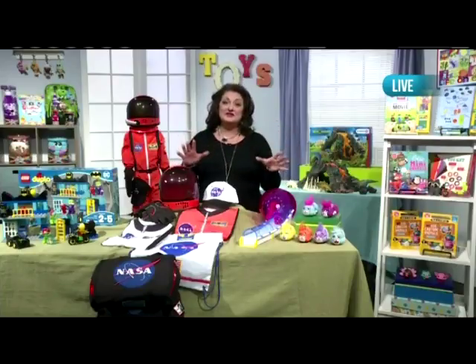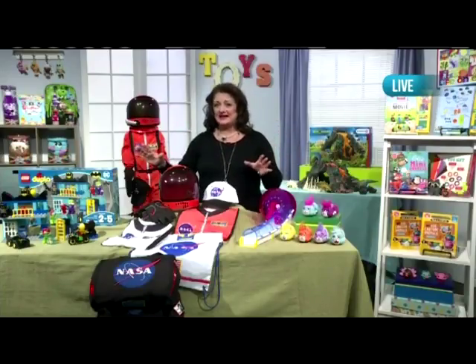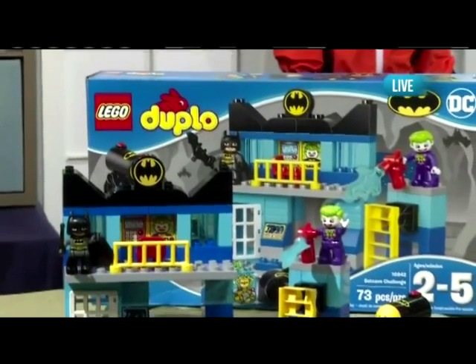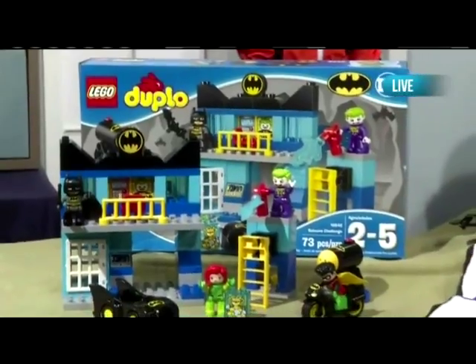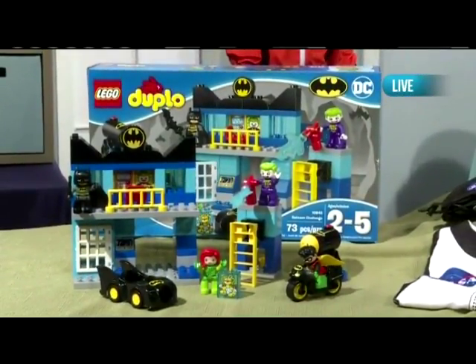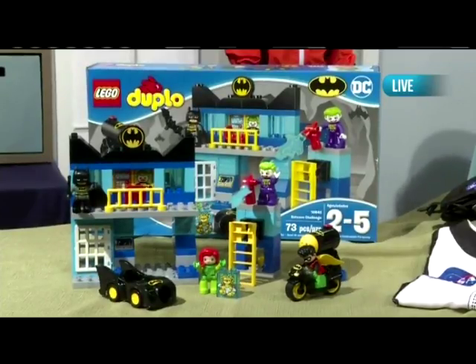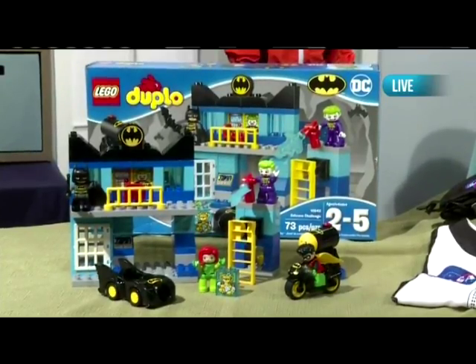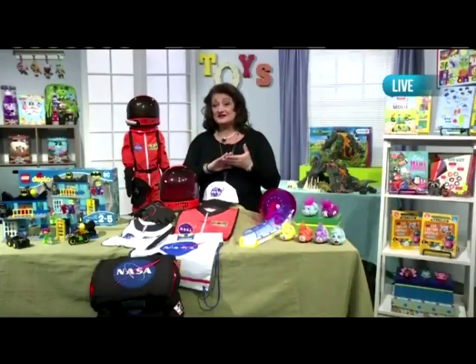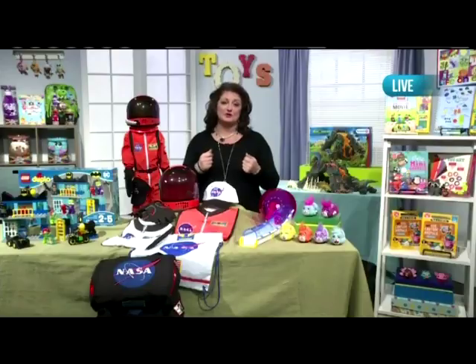LEGO continues to innovate toys for younger kids. The LEGO Duplo Batcave Challenge lets Batman fans be their favorite superheroes. They can drive the Batmobile and the Batcycle, and as they look for the Joker and Poison Ivy, you've got Robin, Batman, Joker, and Poison Ivy. You create fun action scenes using the LEGO Duplo bricks that are two times the size of a classic brick to accommodate smaller hands and help develop motor skills.